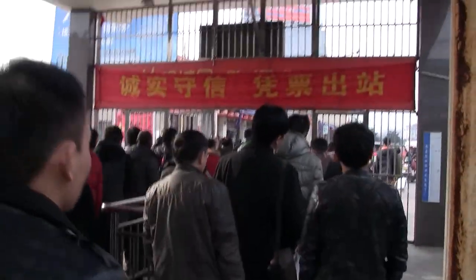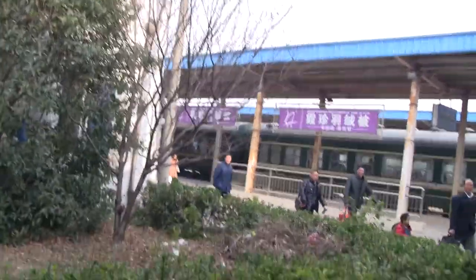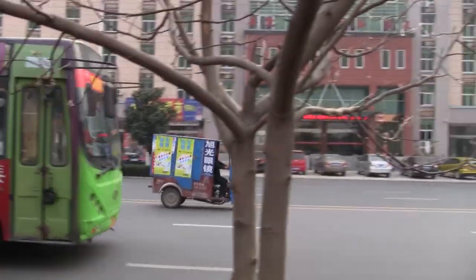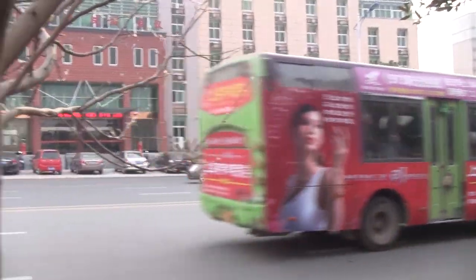The train was very late — it's one of these slow-moving trains. Finally in Tongcheng here in Anhui, heading to my relatives' house on my dad's side. Let me show you the rural train station here.